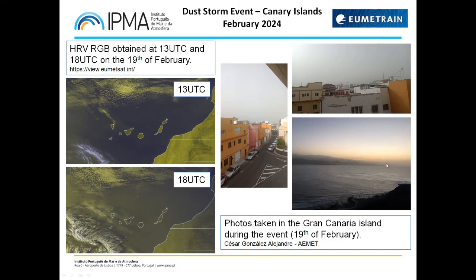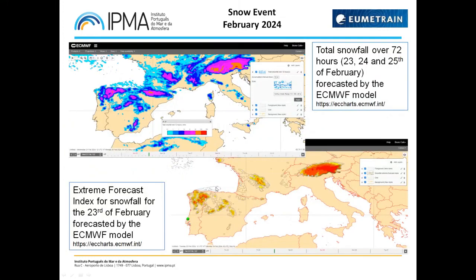Also this month, there was a snow event. We had the crossing of a cold front during the 22nd and another cold front crossing on the 25th to the 26th of February. This led to snowfall in several places of Europe, especially in the Iberian Peninsula, France, and the Alps. Portugal experienced an unusual snowfall event with quantities around 30 centimeters in three days in some places.